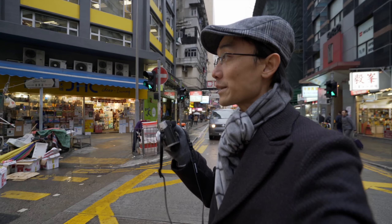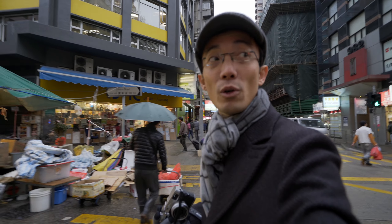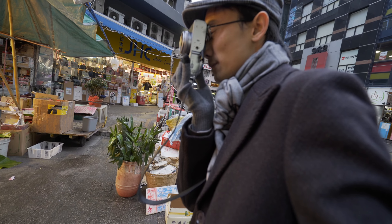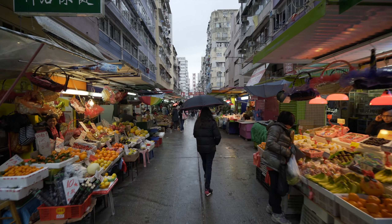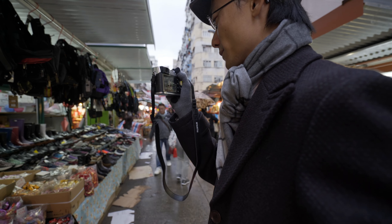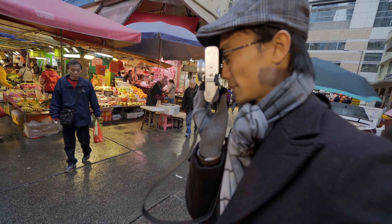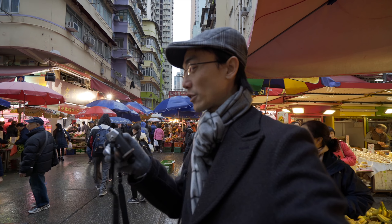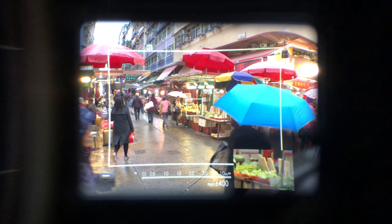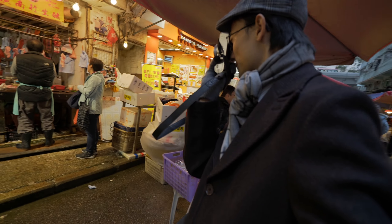Here is also a wet market. For Mong Kok, being that kind of old district, of course there's a street-level wet market. Look how busy this is! I just love this X100, especially the hybrid viewfinder — you are not looking at an electronic viewfinder, it is optical. You're actually looking outside but with an overlay. Look at all that seafood!